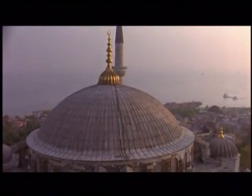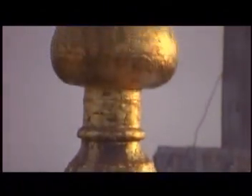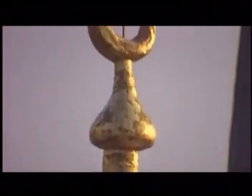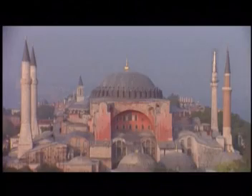Domes were often topped off with a beautiful gold ornament, sometimes with the symbolic gold crescent at the very top. Here we see the Hagia Sophia — once a great church, it became a mosque with the conquest of Constantinople by Mehmet the Great, the Ottoman Sultan.